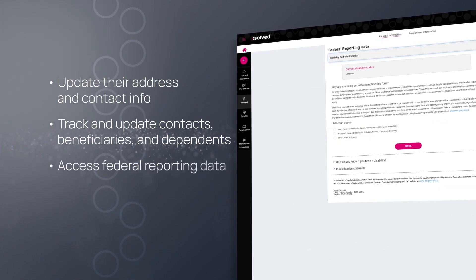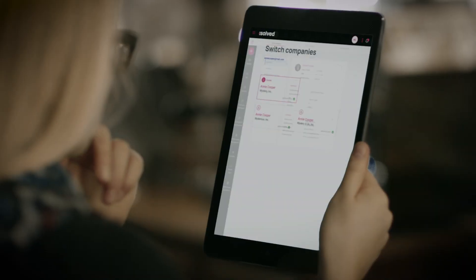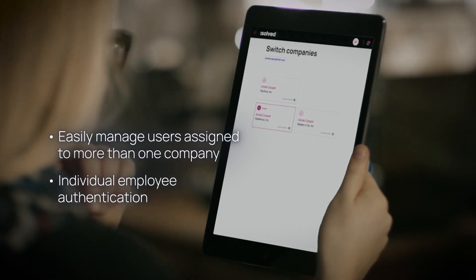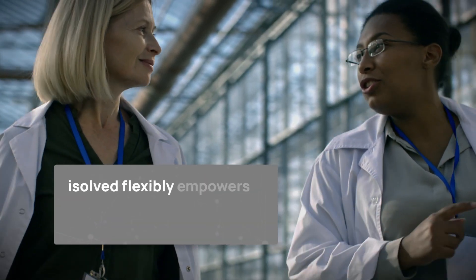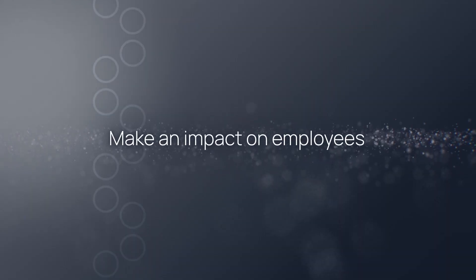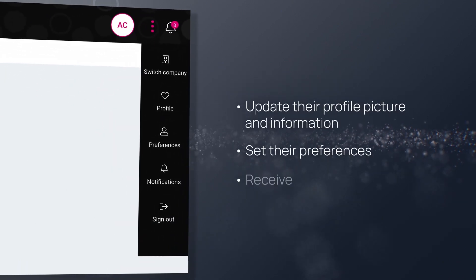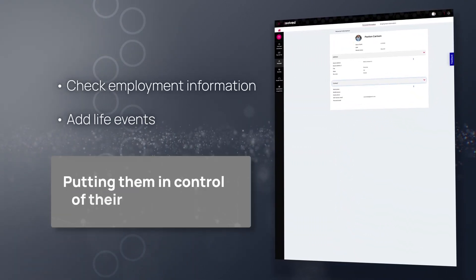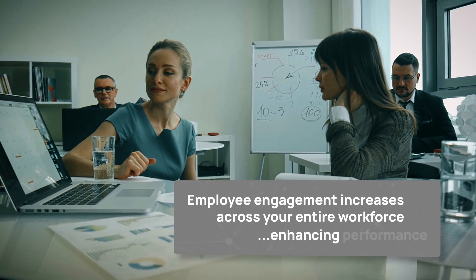All employees can access federal reporting data related to disability, EEO and veteran self-identification. In some cases, users will be assigned to more than one company — no problem. We enable individual employee authentication, so data is always accessible and secure. iSolve flexibly empowers the employee while driving outstanding outcomes for your lines of business. Employees can update their profile picture and information, set their preferences and receive notifications. They're empowered to check on employment information and add life events, putting them in control of their own career path, and employee engagement increases across your entire workforce, enhancing performance.